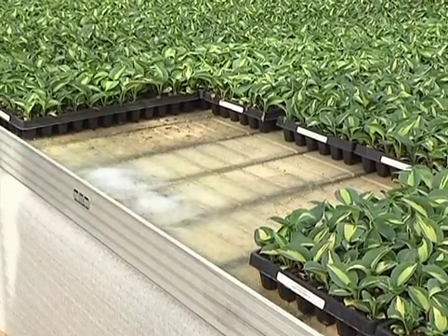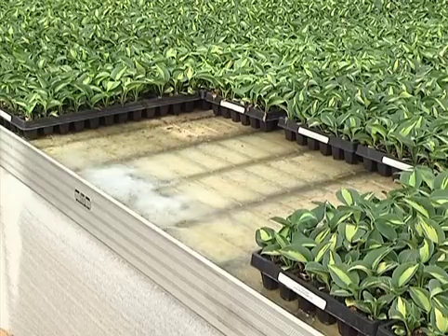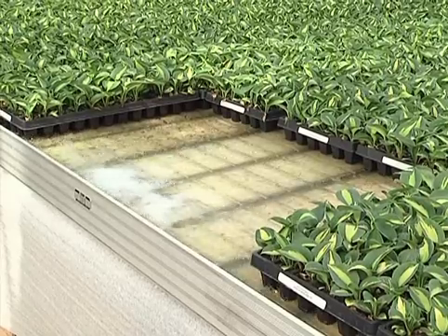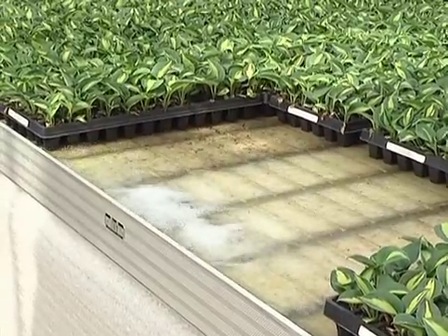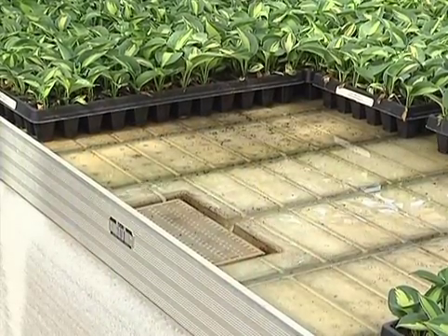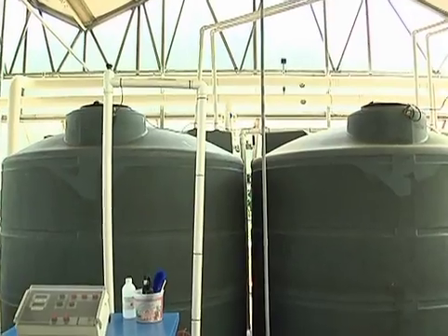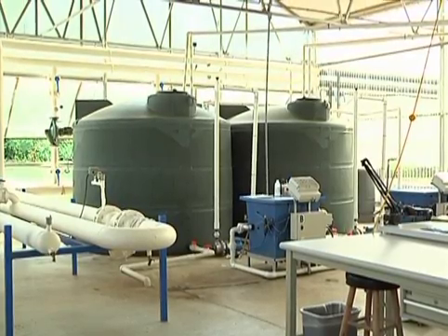The fertigated water is transferred to each individual bench from the mixing tanks. Each bench runs for approximately six minutes, about 120 gallons total, with approximately a 12 minute soak time per bench. All the water contains all the fertilizer and is at the correct pH and EC at the time it reaches the bench. Once the benches are finished watering and the water begins to drain, we collect it all in a sump pump and it is returned back to our storage tank, ready to be used again for the next irrigation cycle.